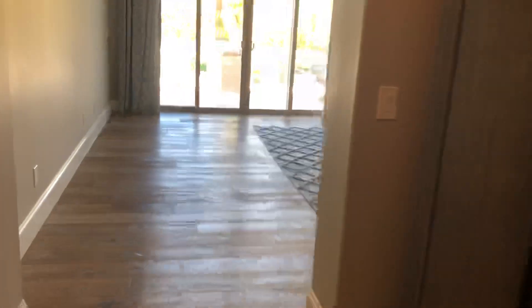So here's the master — your master bedroom, with sliding glass doors and this big white plank flooring.